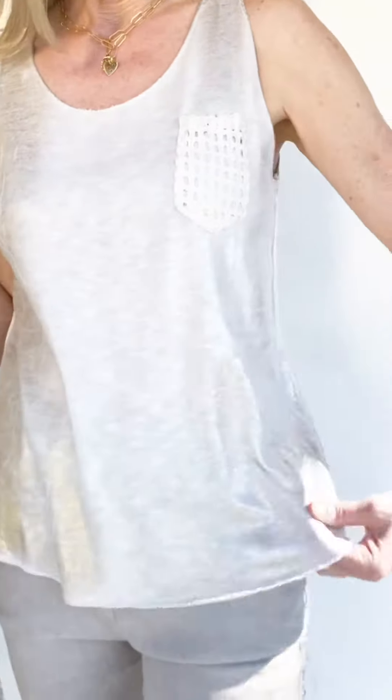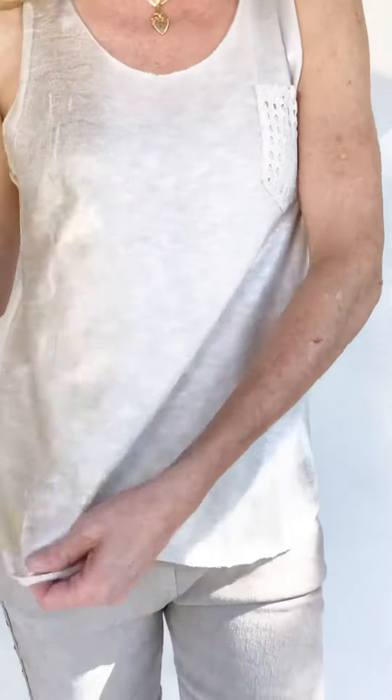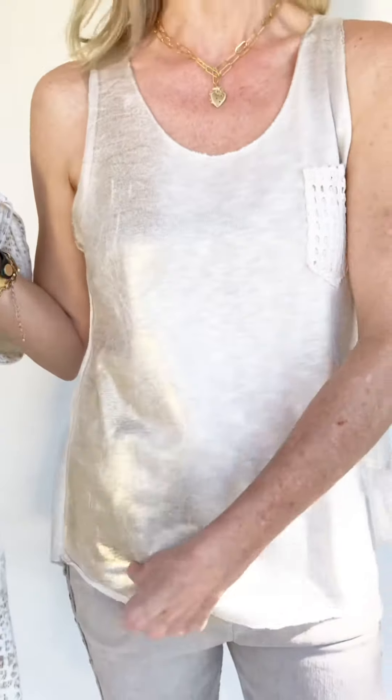This gorgeous top is made in Italy and it is just a stunner. You can see it's got a little bit of light foil on the front and it's very soft foil — it's not crunchy at all. There's a darling little crochet pocket here. It's a great tank to wear under anything.